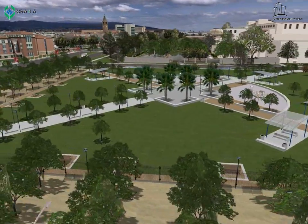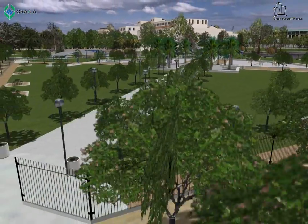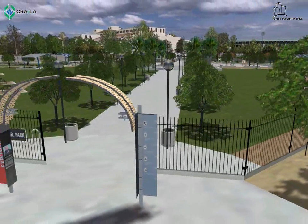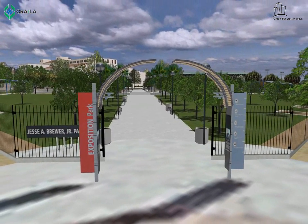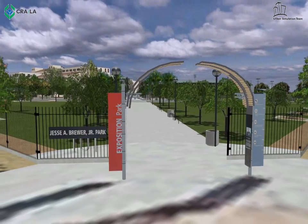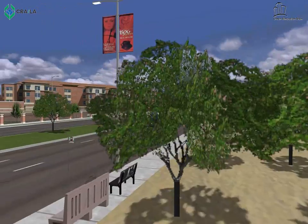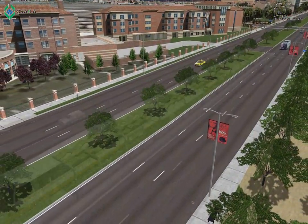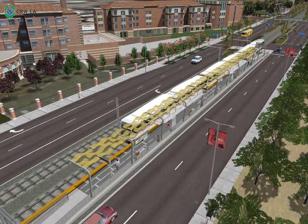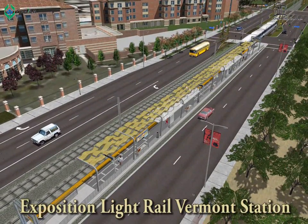Further north on Vermont Avenue is Jesse Burrow Jr. Park, a community park originally funded by CRA in the late 1900s. At the intersection of Vermont and Exposition is the second light rail station in the project area.